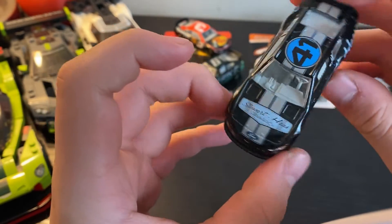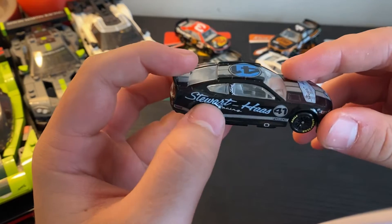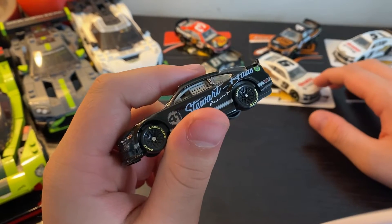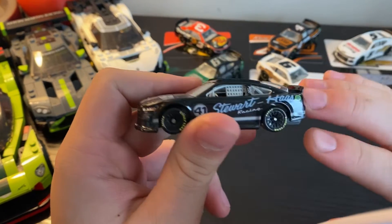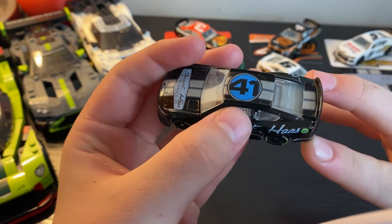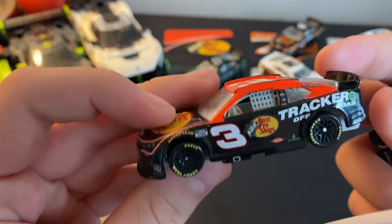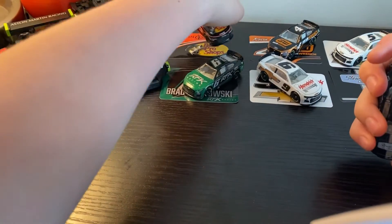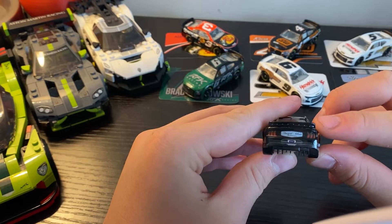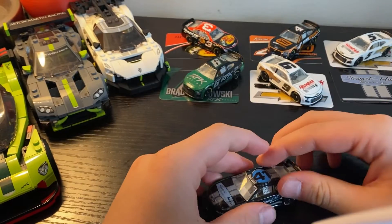Beautiful Mustang GT500 bodywork, Ford logo with stripes, same design on both sides, Ford up near the window. Something interesting about this car compared to the race cars — the test cars don't have the driver names on them. So the 41 doesn't have Cole Custer's name, whereas the number 3 has Austin Dillon's name and Twitter handle. Stewart-Haas Racing is on the back, and the 41 is nudging slightly off the bodywork, but overall quality control on this one is pretty good.